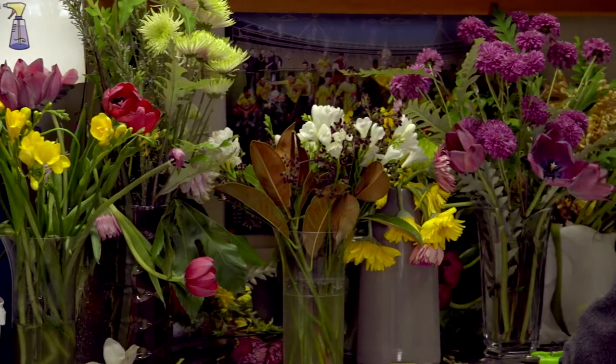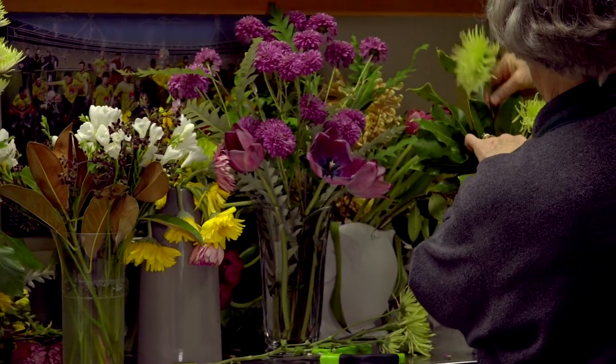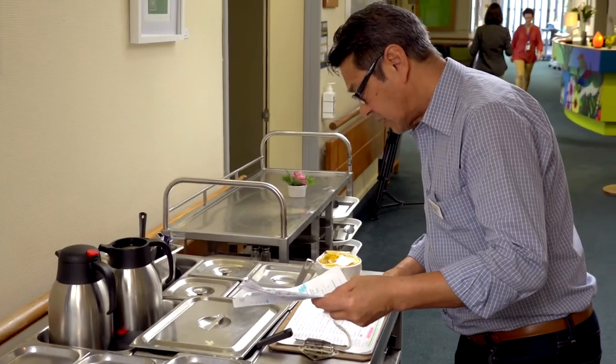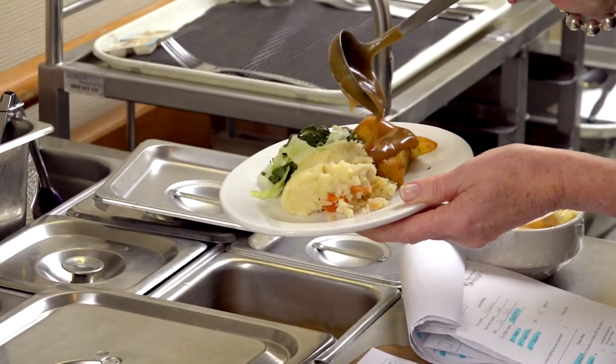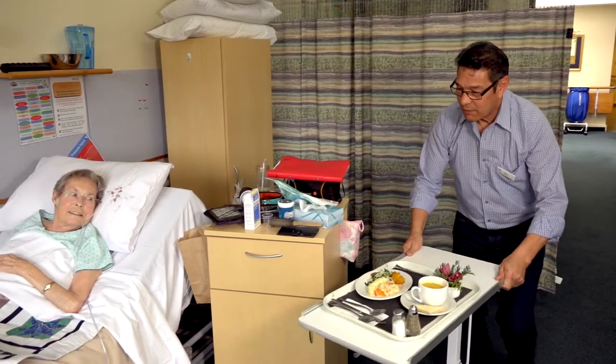Volunteers are vital to the care we provide. They arrange beautiful flowers, serve food, help at reception and provide many other services. Our food is homely and tasty. Patients can make special requests for favourite dishes because we understand that food is important to us all. We even have an afternoon drinks trolley.